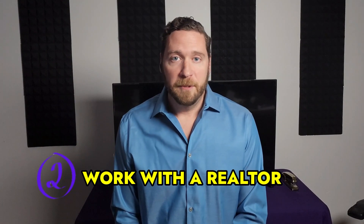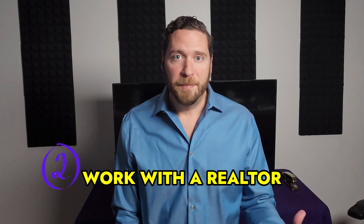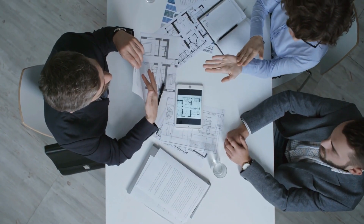Tip number two: make it easy on yourself — work with a realtor. A realtor will be able to give you the knowledge and experience to guide you through the process of buying a home, and they'll help you find homes that meet your specific needs and preferences. They will also handle the negotiations, the paperwork, and make the process so much smoother for you.